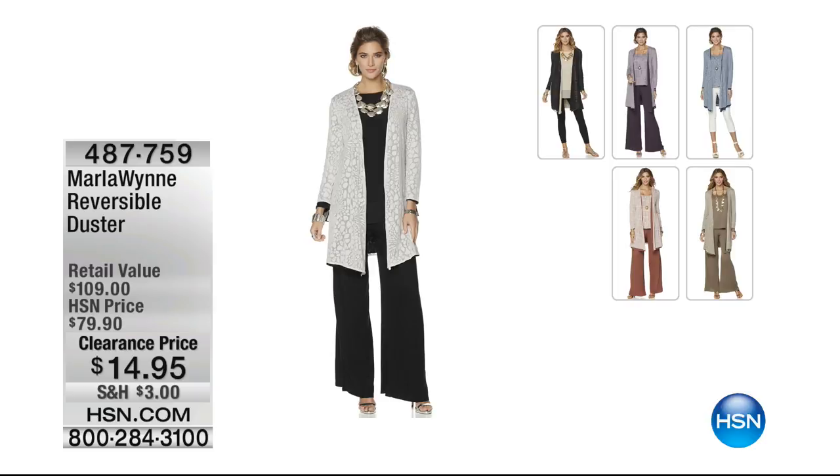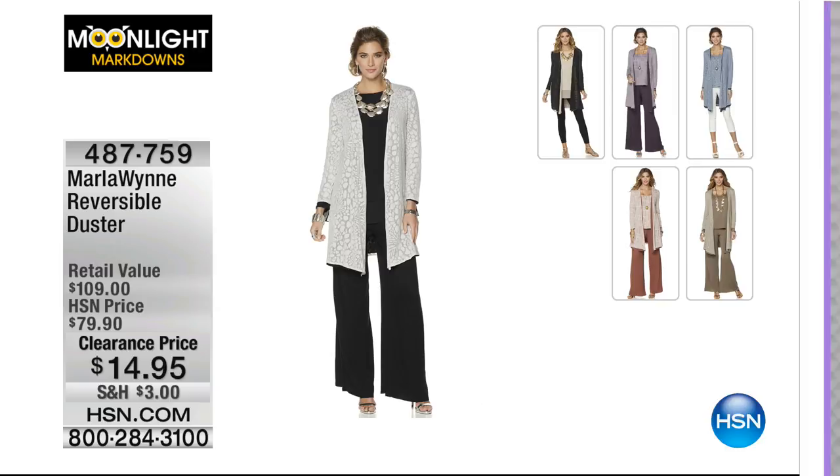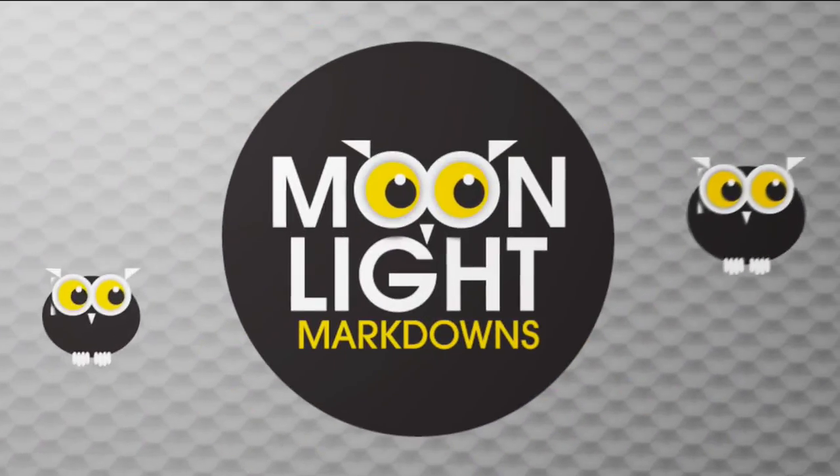Coming up at the end of the hour is the reversible duster — the one that I'm wearing, from Marla Wynn. This is one that has been very popular, but never more so than now that it's 80% off. You don't go to department stores and see 80% off of anything. Usually when you see 50% off items that people love and we've sold thousands of, it might be time for you to come back and get another color. That one's coming up — it's $14.95.